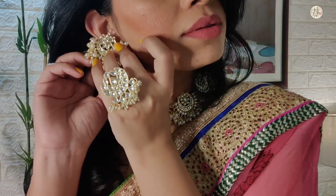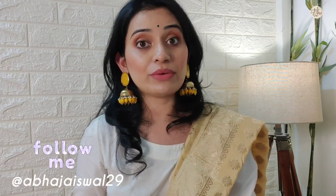These earrings are so beautiful. You can also find pictures on my Instagram account, so don't forget to follow me there. My Instagram handle is ABHAJAISWAL29. The sale price for this necklace set is Rs. 1120, which is very reasonable.